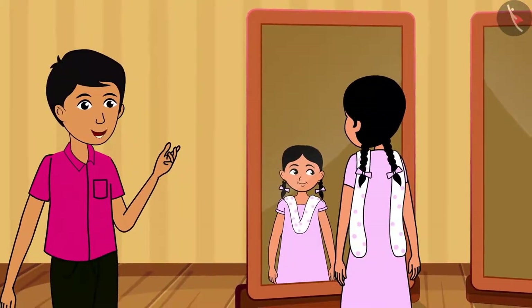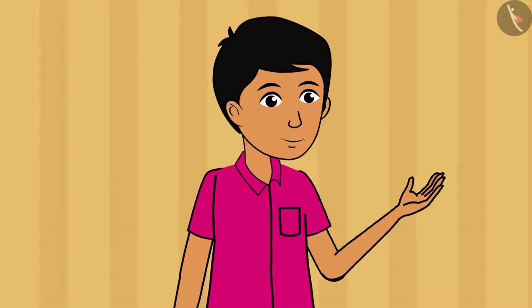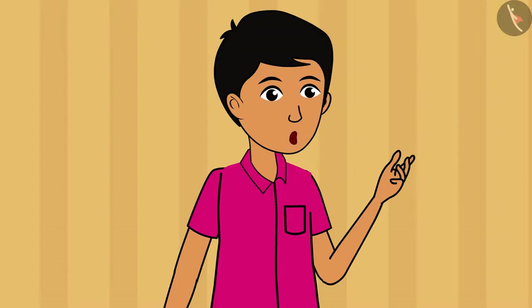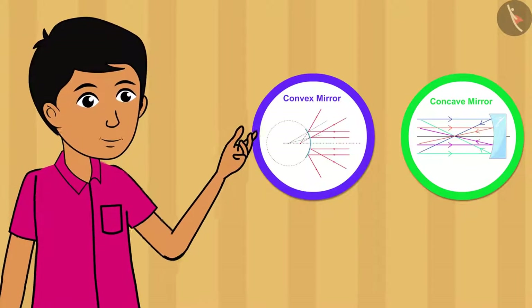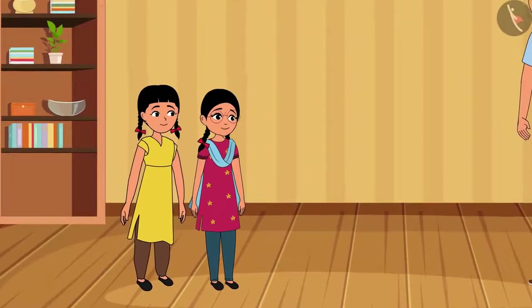Mirror is quite interesting and has many features. We will learn a few more features of the mirror. We will also learn about the concave and the convex mirror. Come, let us go back to Rinku and Rama who are visiting their grandfather.